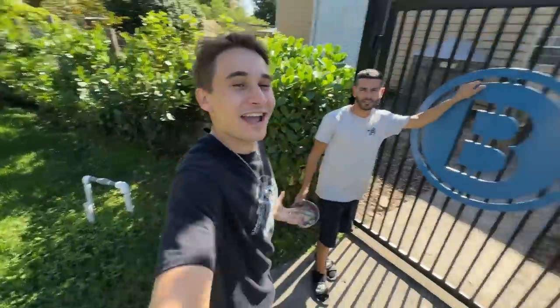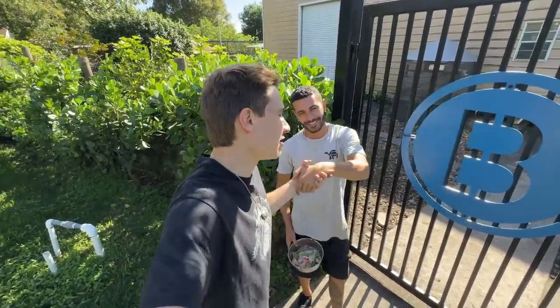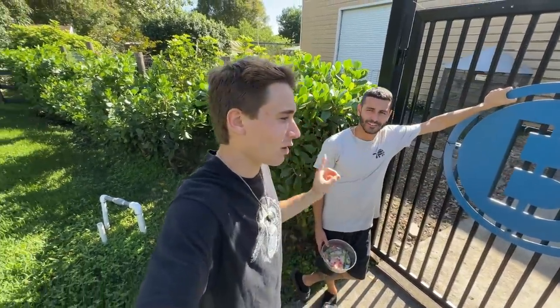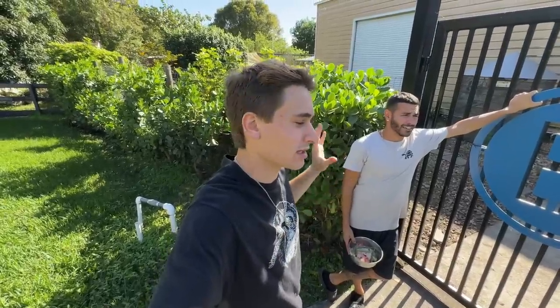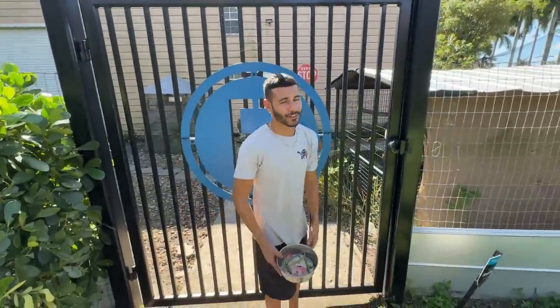I just got over to my buddy Blake's house — Blake, thanks for having me, bro. I haven't been here in quite a while. For those of you that don't know Blake, definitely check out his channel. We're at Blake's Exotic Animal Ranch today. Blake, what are we doing? Well, we're gonna go check out a bunch of different animals here at the ranch.